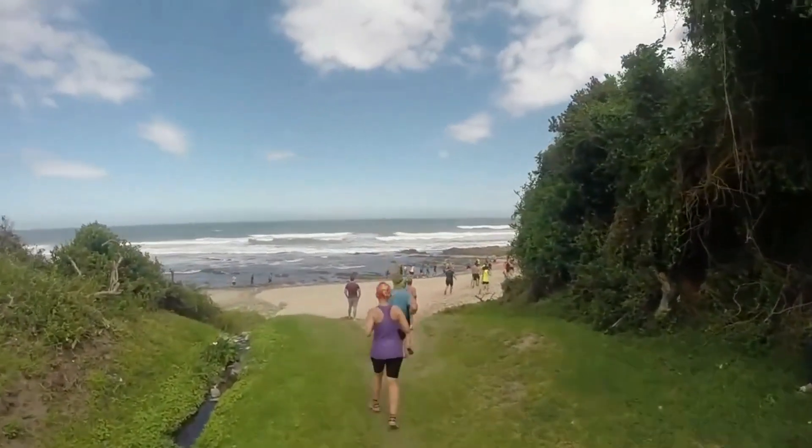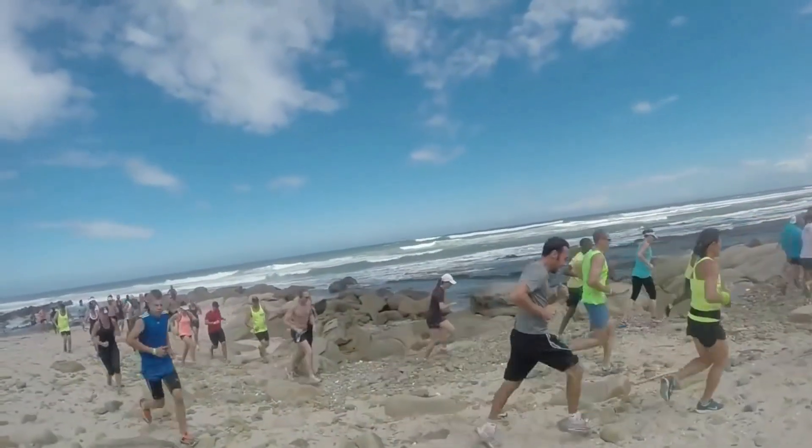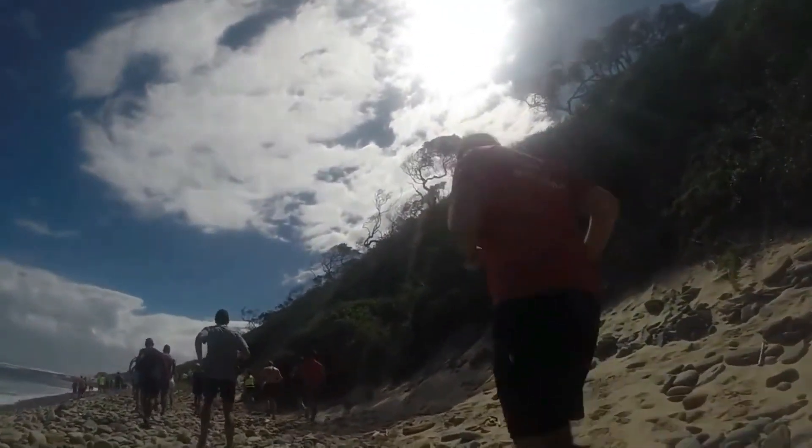Take off your shoes and get across the river, and then you run into the village that you get to at about the 11 kilometer mark. There, there is a huge crowd that will support you as you run on.